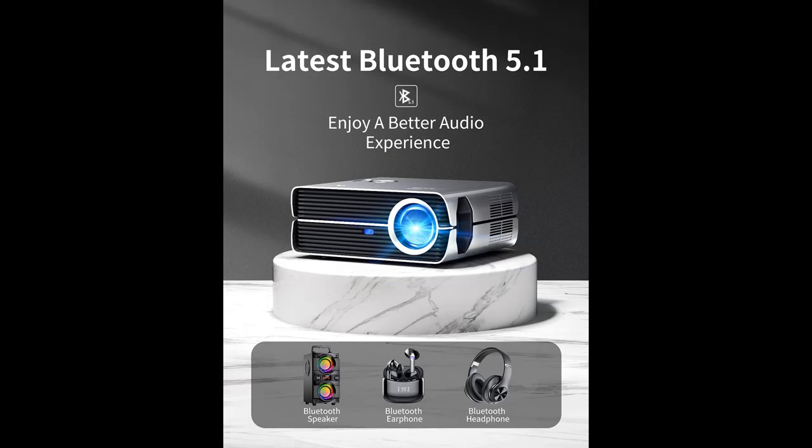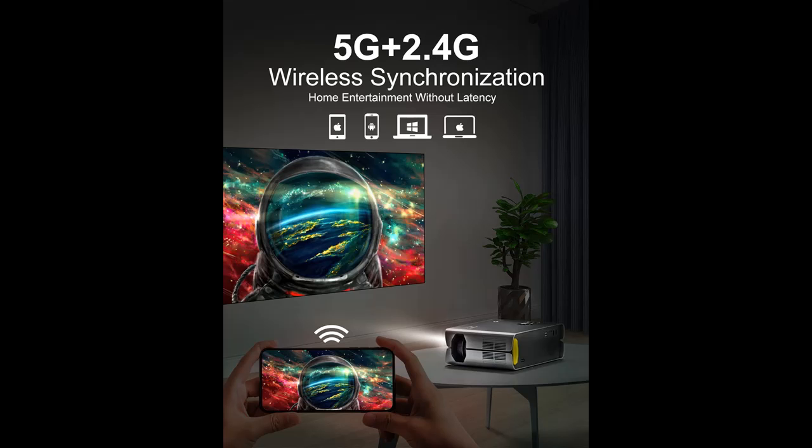You can watch your favorite movies, sports events, games, shows, and more in incredible detail and clarity with brighter colors and deeper blacks.